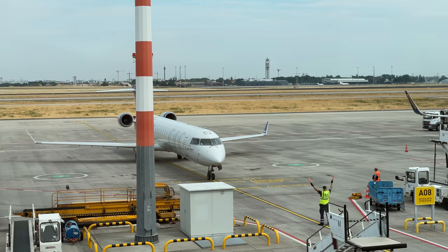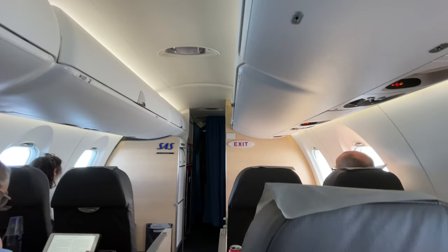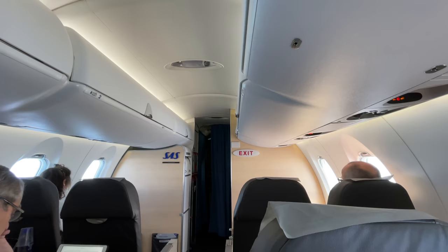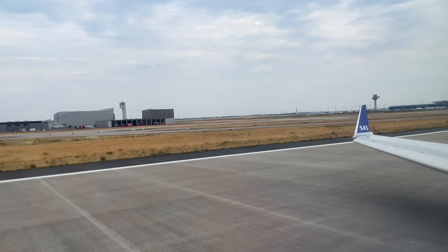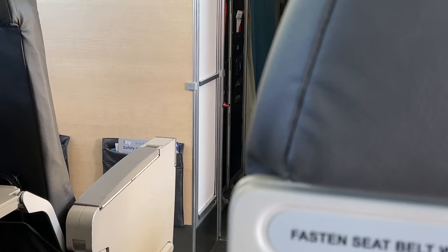Over on the Flightradar24 blog, I've talked about how much I like the CRJ, a plane that many seem to love to hate. Yes, they can be a little cramped, but I love the lack of middle seats and the feeling of speed. And the newer interiors on board the CRJ-900 are really very nice.